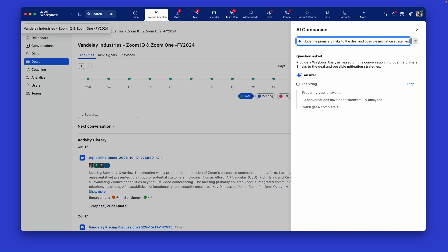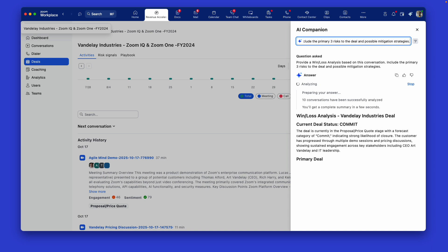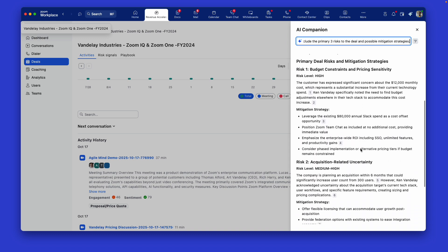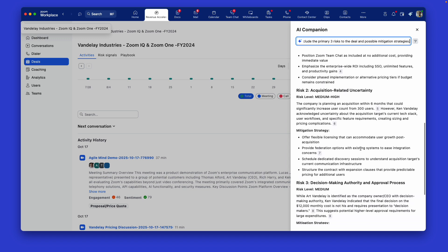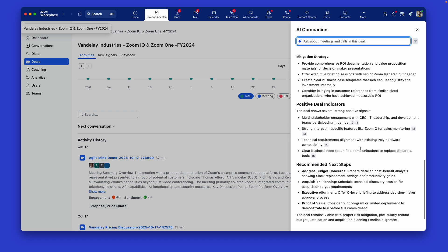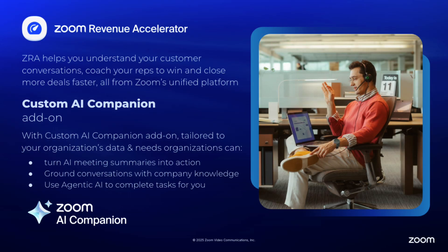Reps or revenue leaders can highlight conversations in Zoom Revenue Accelerator Deal Explorer for win-loss analysis, and with custom agents visible in the side panel, taking action with AI is just a prompt away, helping to improve customer responsiveness and follow-through. Every insight is actionable, enabling sellers to respond smarter and faster. Zoom Revenue Accelerator and Custom AI Companion empower sellers to prepare better, engage smarter, and with the help of agentic AI, execute faster and more effectively.